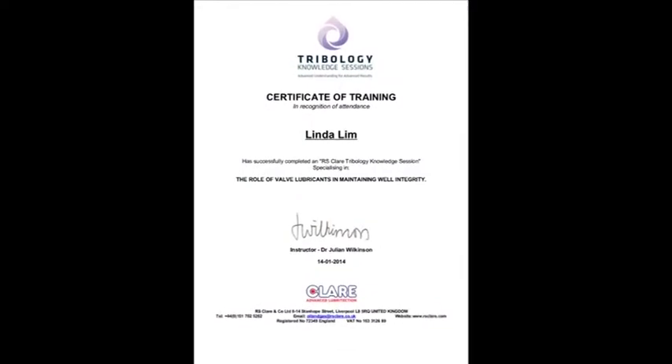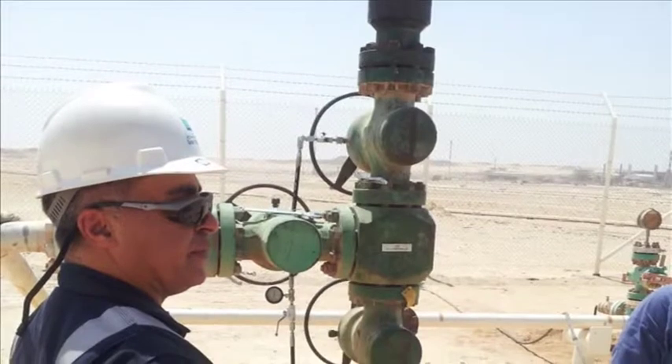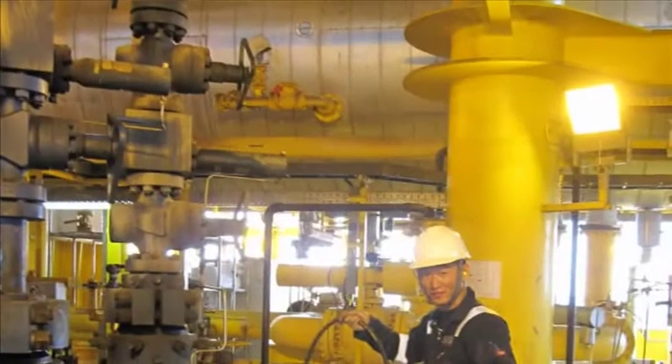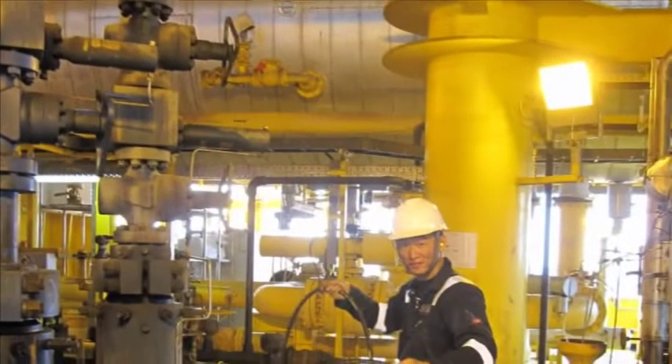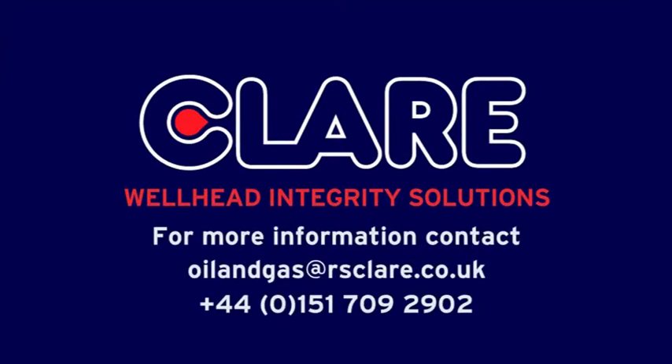Through evaluation and continual use in the field, operators have identified 601 and 701 as important tools in ensuring the integrity of wellhead gate valves. Contact RS Clare to see how we can provide well integrity solutions and lifetime cost reductions.